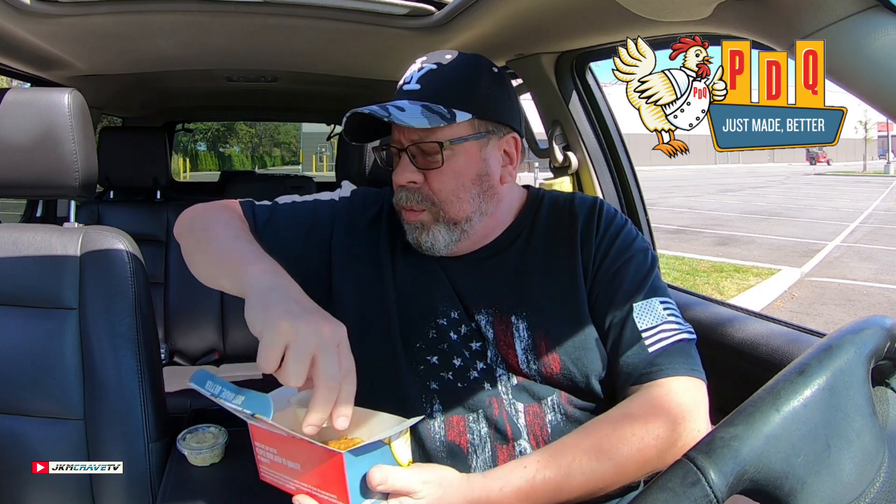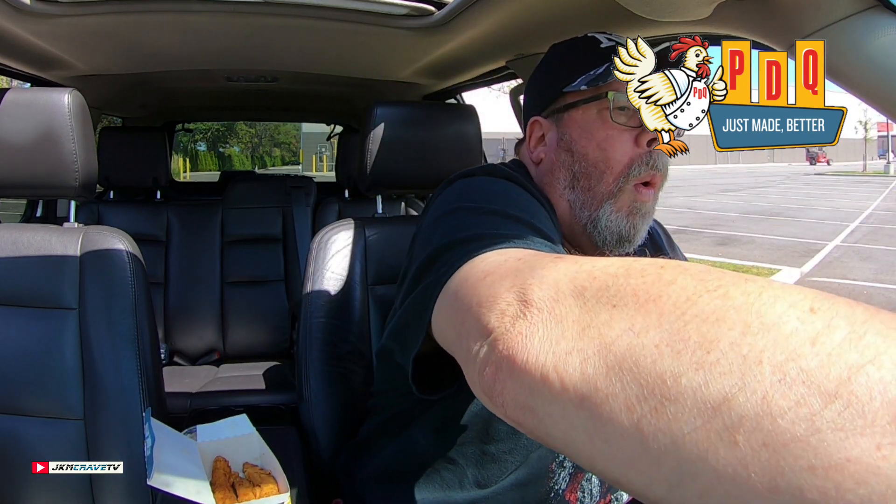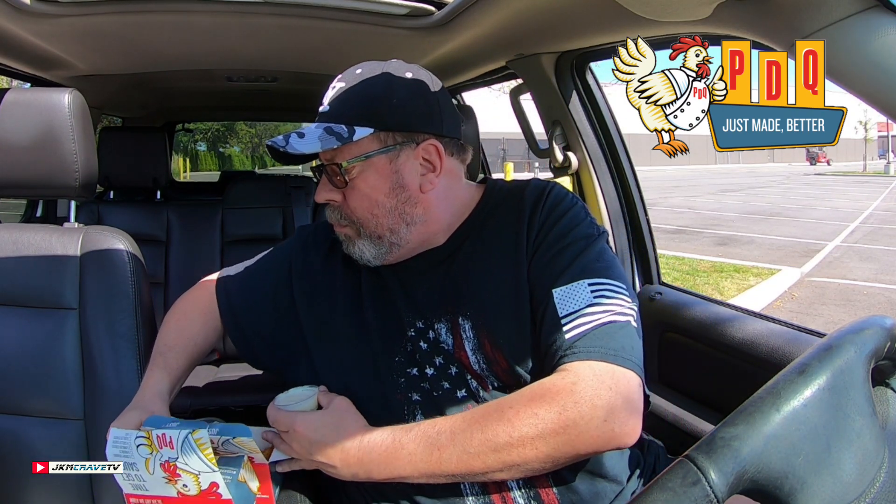The creamy garlic is very, very sweet. Mayonnaise-y. I'm not picking up any significant garlic flavor. I'm not really that impressed. And these tots taste like your standard run-of-the-mill tater tots. Nothing special.